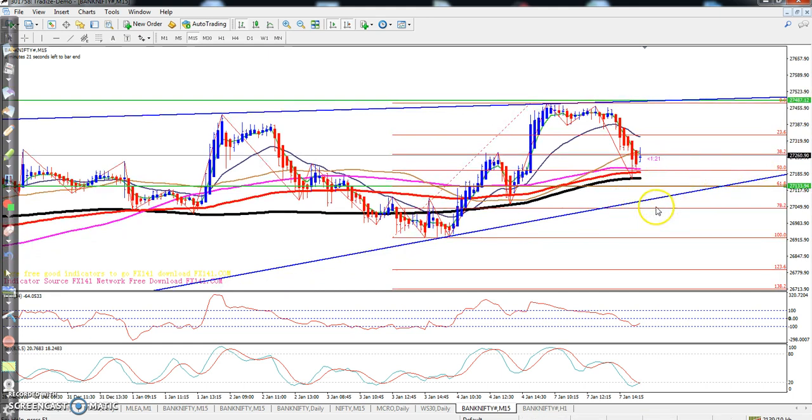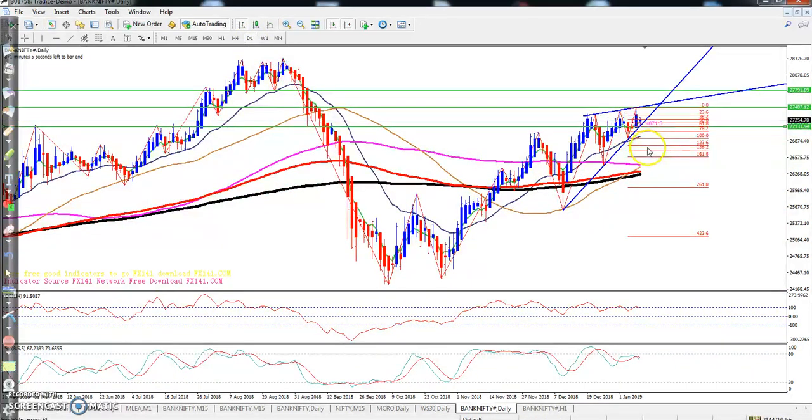If you want to go short (sell) in Bank Nifty, then I think if price goes below around 27,100, you should take a sell position.